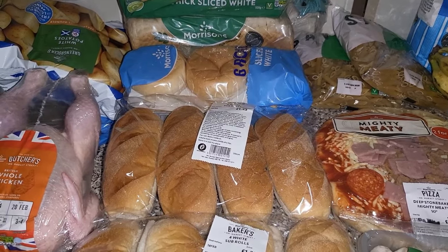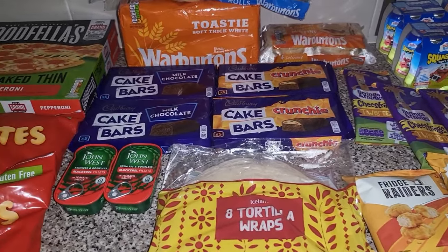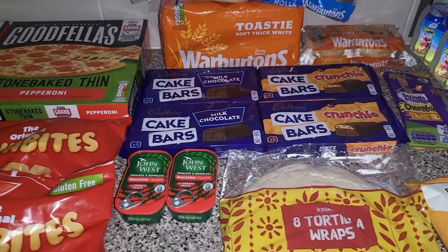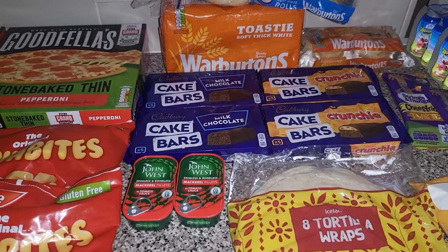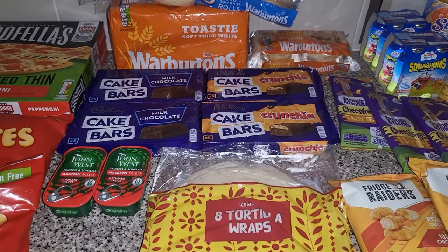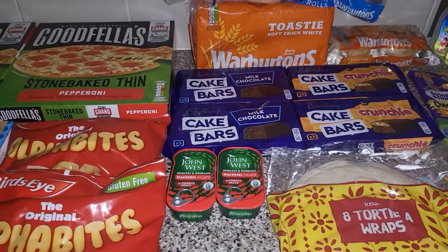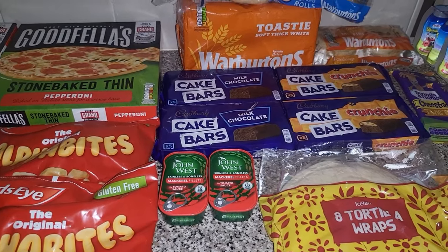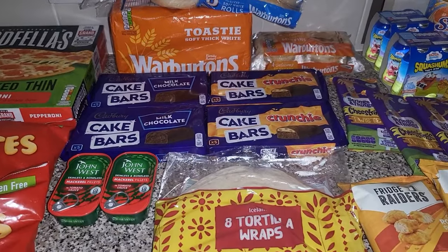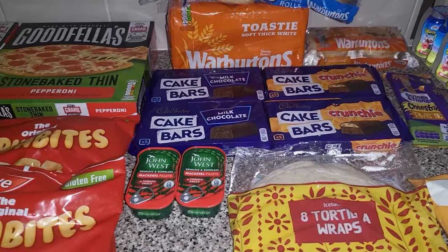Hi everyone, here is a small shop from Iceland. I haven't been to Iceland for absolutely ages and they sent a £5 off code and had a few promotions on, so I decided to do a small shop from there. It has to be over £40 for free delivery, although they do charge £1.50 for picking and packing, and I paid £2 for same day delivery — so really that £5 code just paid for that. This is what we got for £43 in total.